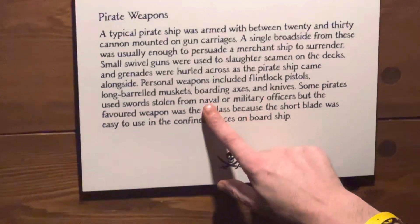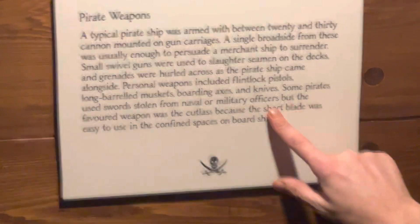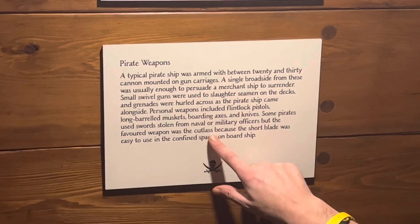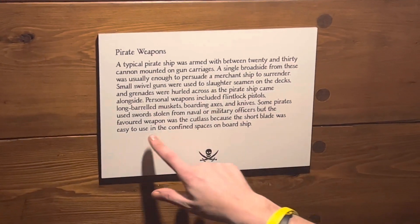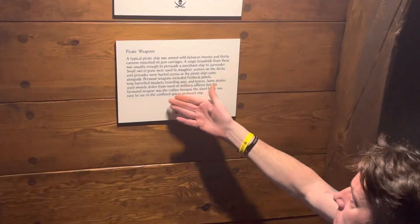Personal weapons included flintlock pistols, long barrel muskets, boarding axes, and knives. Some pirates used swords stolen from naval or military officers, but the favorite weapon was the cutlass, because the short blade was easy to use in confined spaces on board ships.